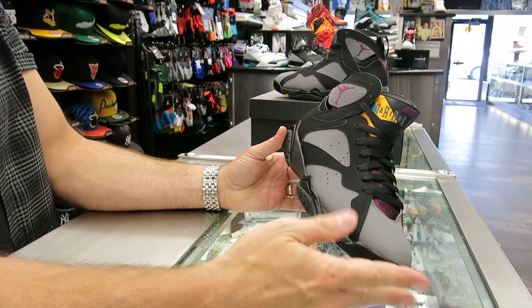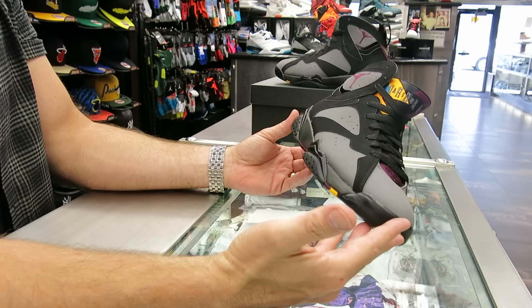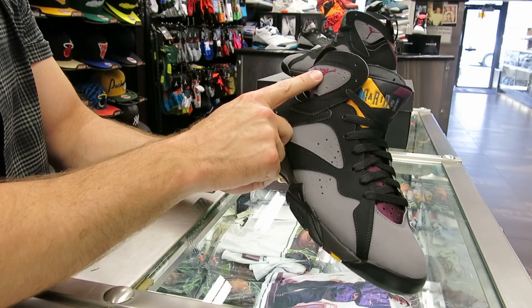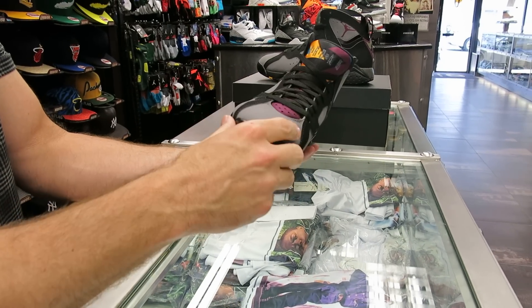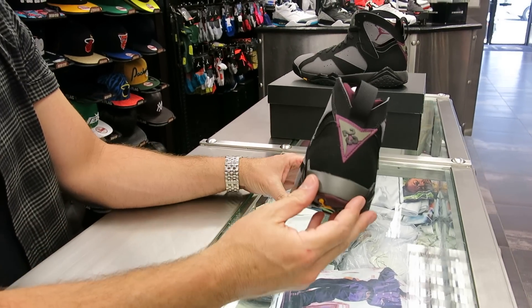It's an original colorway, and it's really the first time this exact one came out since the retro — the 2011 had a different midsole. You've got your burgundy there, and you can see all your colors here on the tongue. That's that satin tongue. On the back, you've got the 23 and the 7 on the heel.